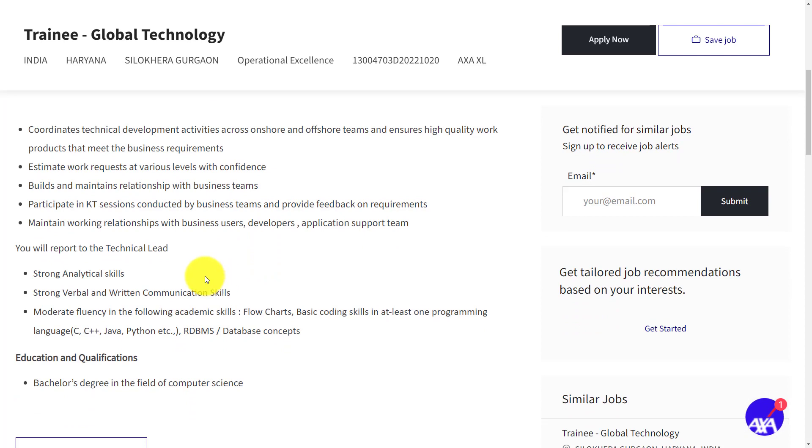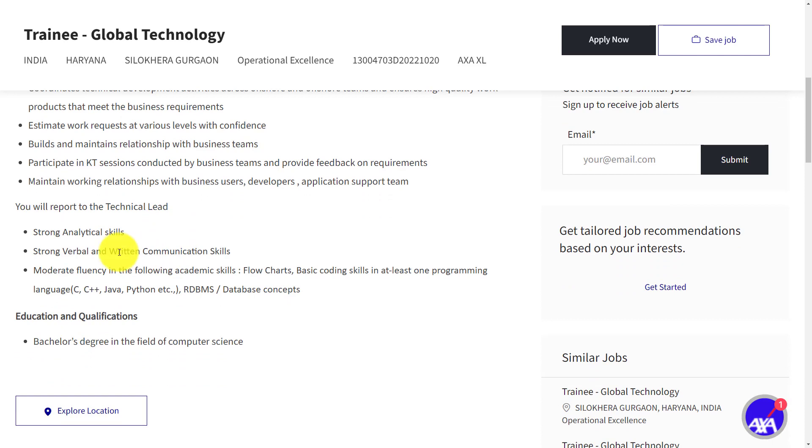Let's see the qualifications and skills required for this job vacancy. The applicant should have strong analytical skills, strong verbal and written communication skills, and should have moderate fluency in academic skills like flowcharts, basic coding skills in at least one programming language — those are C, C++, Java, Python, etc.